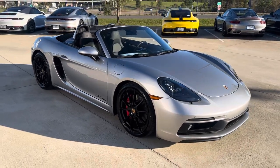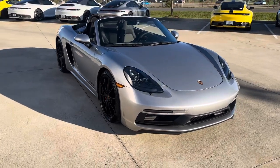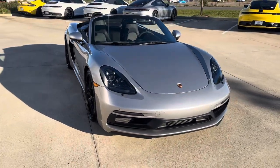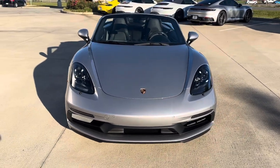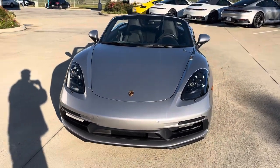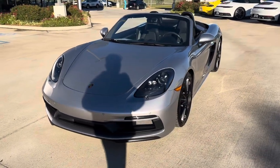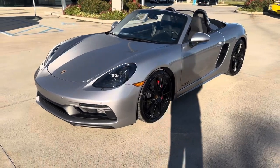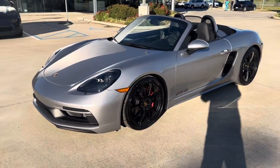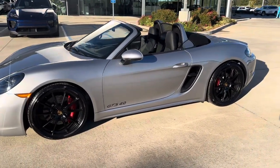Hey, this is Miles from Porsche Shreveport. Here we have a very special Porsche — this is a 2024 Boxster GTS. We're going to have a naturally aspirated 4.0 liter flat-6. Horsepower is going to be 394. This is a two-seater Roadster in GT Silver Metallic with the black wheels. We've got red brakes, and this is such a joy to drive.